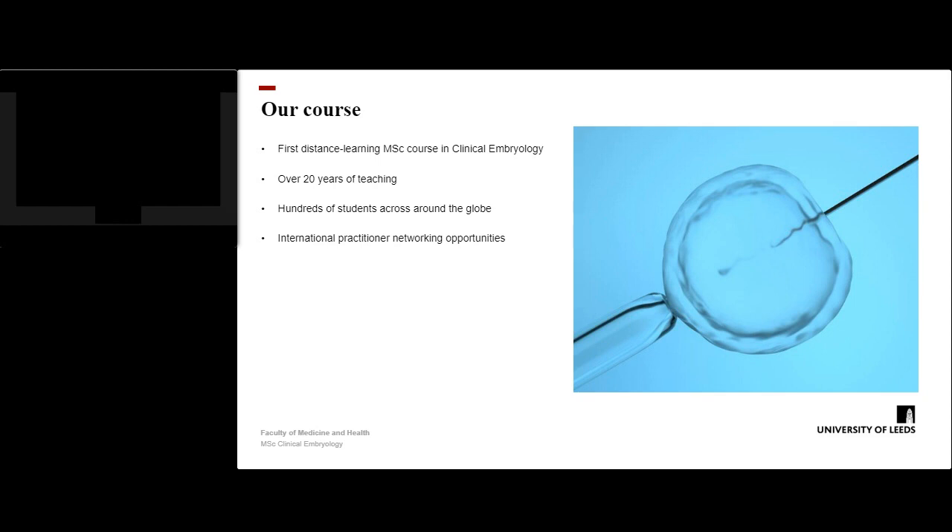Our students form friendships and professional networks that are useful during and beyond the course.